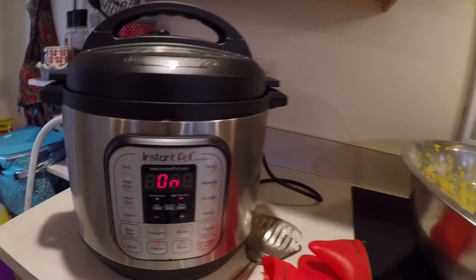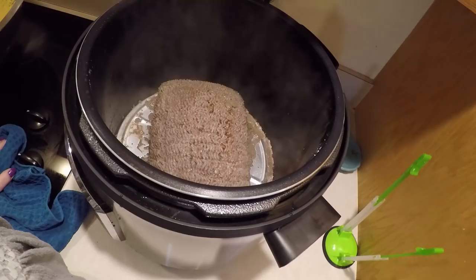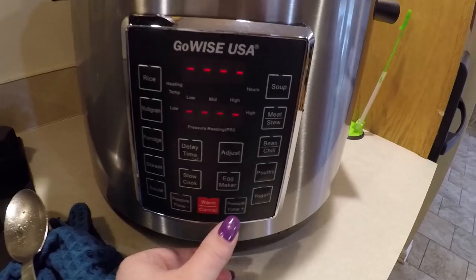Moment of truth — I can tell that one's not done either. So I'm going to break it up some and put it back in for another 30 minutes and see how it all works out. I'm going to get this going again. At least the mess is all contained in here and I'm not having to stand at the stove.